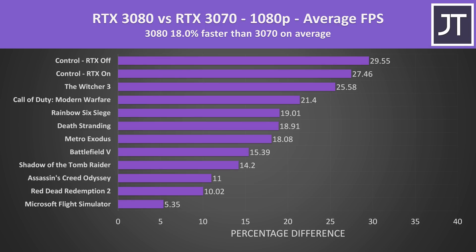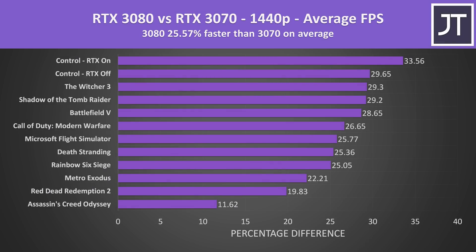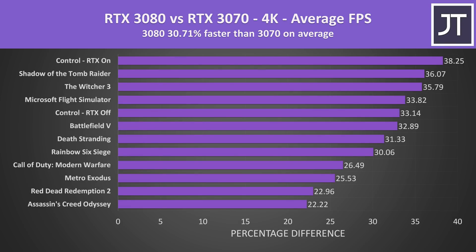On average over all 11 games tested, at 1080p the 3080 was 18% faster than the 3070. The biggest difference was seen in Control, which is quite GPU heavy even at this resolution. Stepping up to 1440p, the 3080 was 26% ahead. Finally at 4K, the 3080 is 31% faster on average. Control with RTX enabled saw the largest difference, suggesting the 3080's better ray tracing hardware helps, though many non-ray-traced games showed similar performance differences.